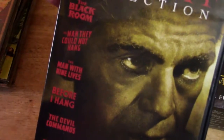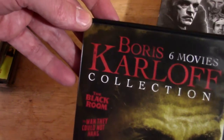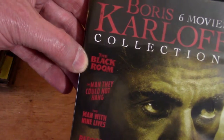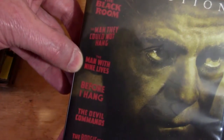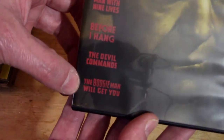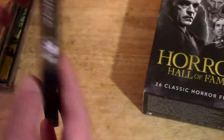And finally we've got the Boris Karloff collection — six Karloff films. You've got The Black Room, which is a great movie. If you've never seen that one, you definitely should check it out. The Man They Could Not Hang, The Man With Nine Lives, Before I Hang, The Devil Commands, and The Boogeyman Will Get You. There's the back once again.